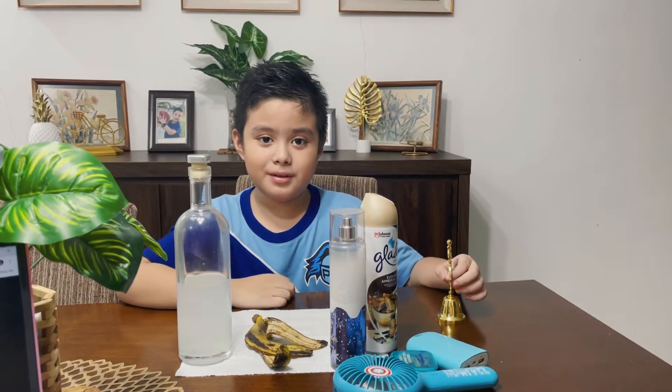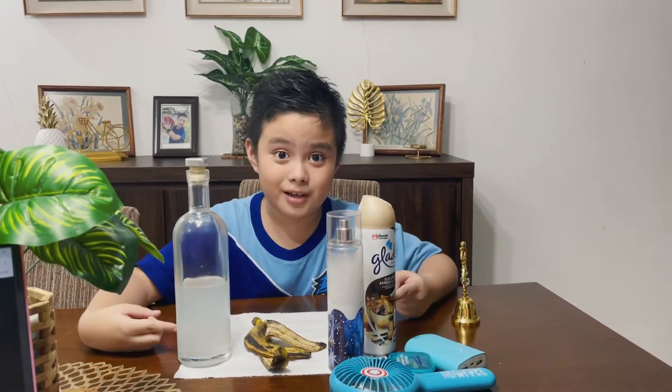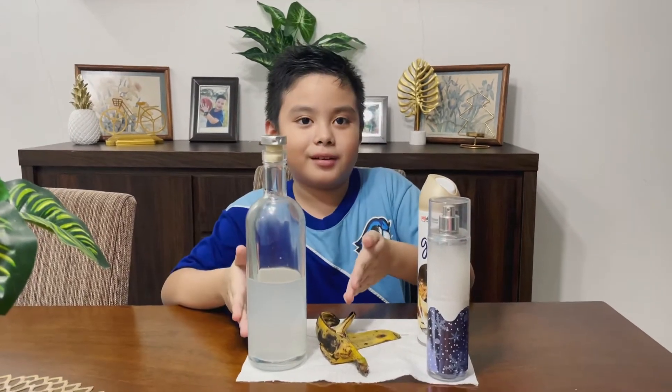Hello everybody, I am EasyCansy Amelia. I went around the house and I found these objects. This is the pleasant smell and the unpleasant smell.